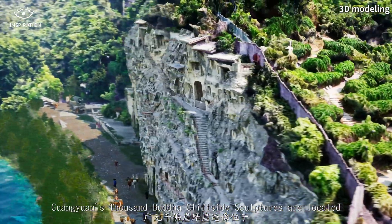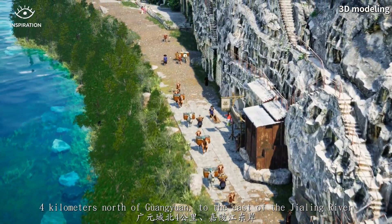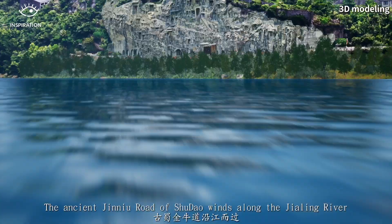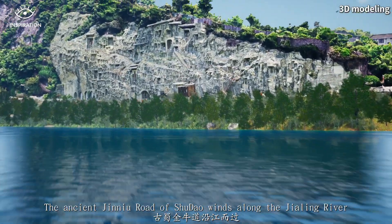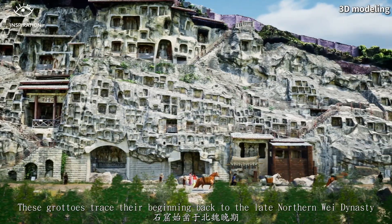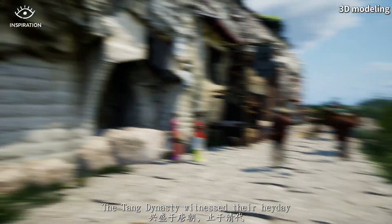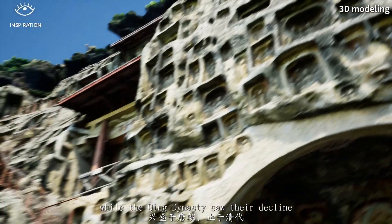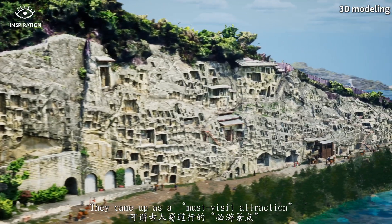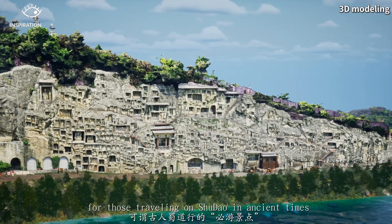Guangyuan's Thousand Buddha Cliffside Sculptures are located 4 km north of Guangyuan, to the east of the Jialing River. The ancient Jinniu Road of Shu Dao winds along the Jialing River. These grottoes trace their beginning back to the late Northern Wei dynasty. The Tang dynasty witnessed their heyday, while the Qing dynasty saw their decline. They became a must-visit attraction for those traveling on Shu Dao in ancient times.